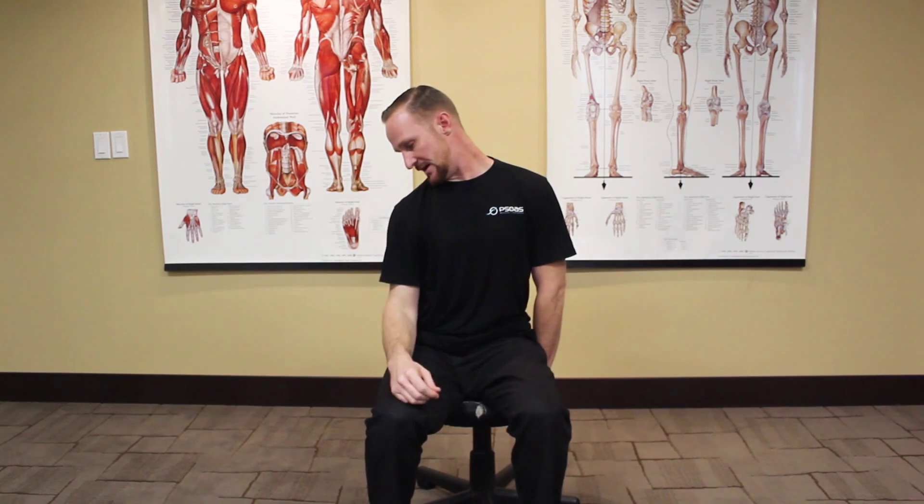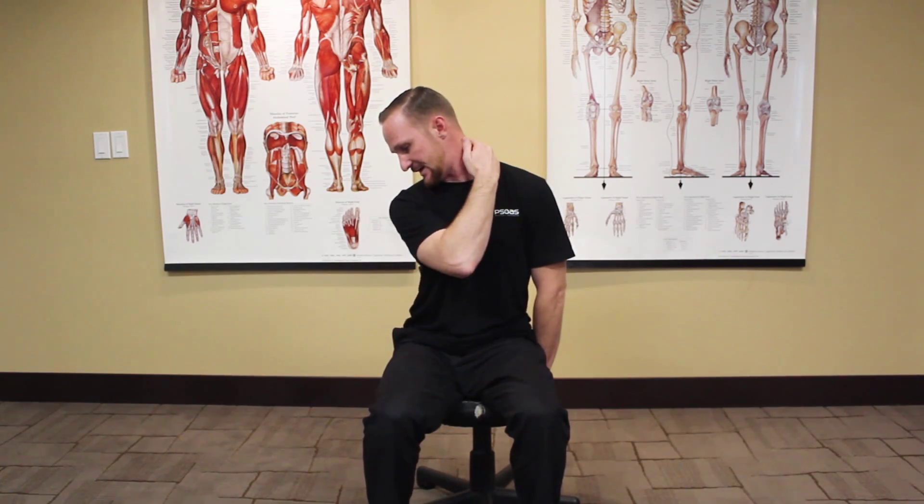After 30 seconds to a minute stretching the side of my neck, keeping my ear down, I turn my nose down. And that stretches out the back side of my neck.